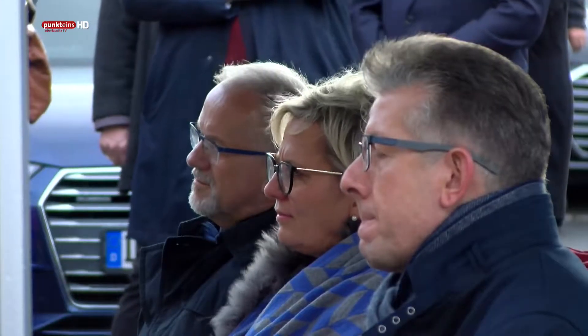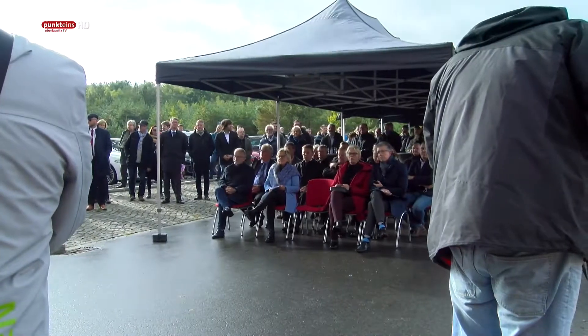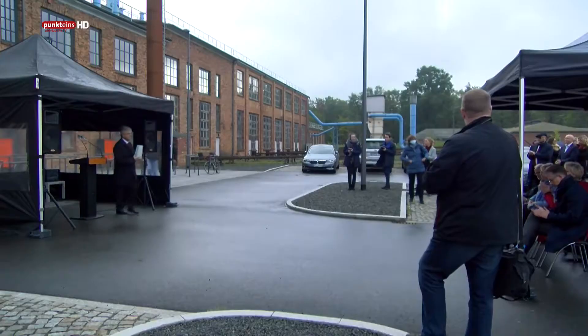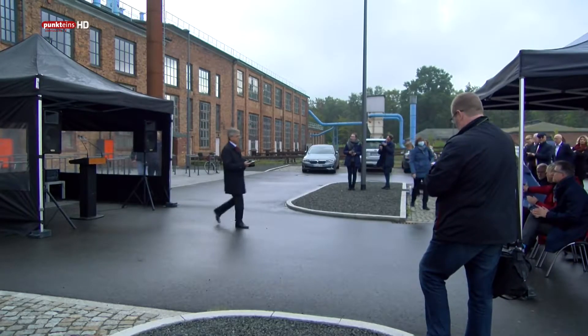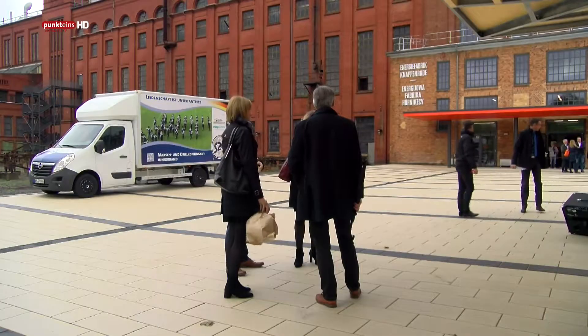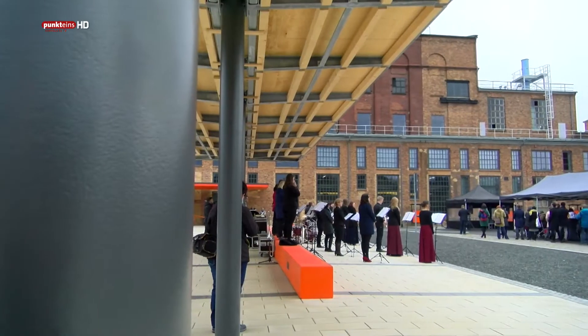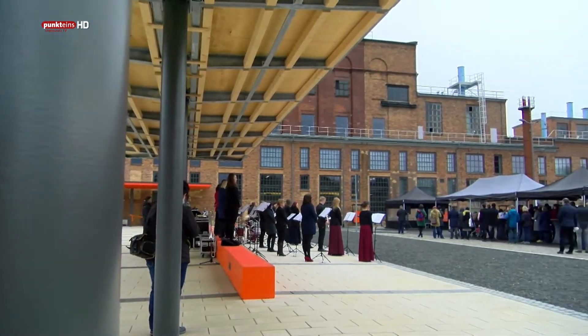Bautzens Landrat Michael Harig sprach in seiner Begrüßung von der so wichtigen Erinnerung an die Wurzeln und vom Erlebbarmachen der so prägenden Industriegeschichte. Das sei mit der Fertigstellung des Projektes auf großartige Weise gelungen. Insgesamt 15,4 Millionen Euro flossen in die Neugestaltung der ehemaligen Brikettfabrik – eine der größten Investitionen des Landkreises Bautzen seit der Wende.